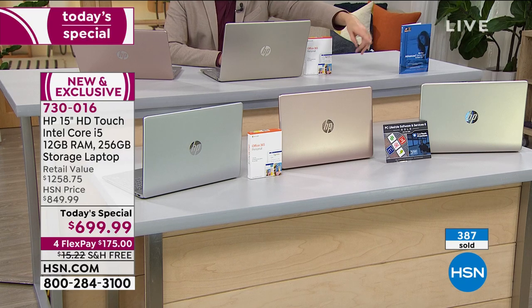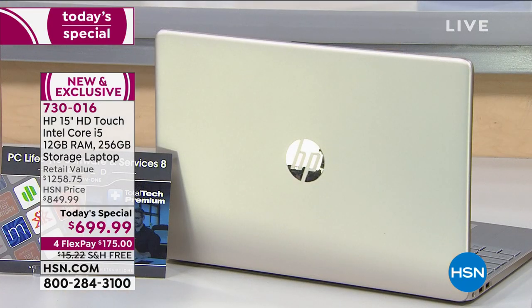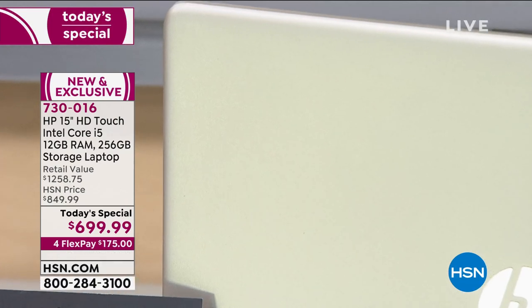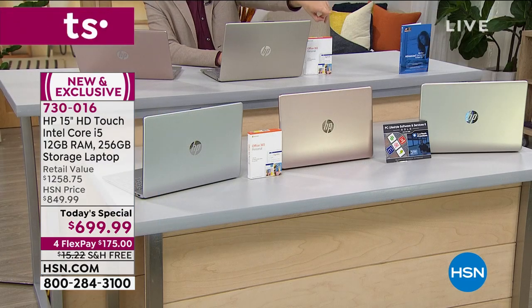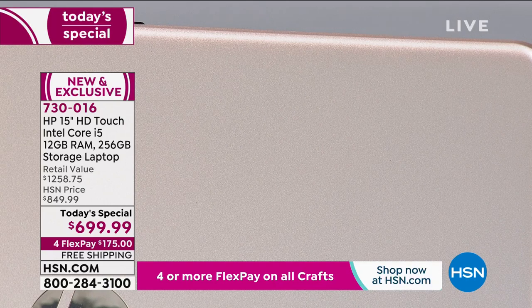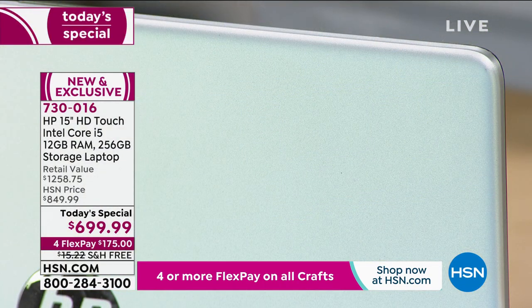I want to go through the three key colors that we brought in. This is the most highly-featured, fully-specced laptop we've ever presented from HP as a today's special. Starting over there — that is your beautiful gold. It's a softer, elevated gold. I want you to see the finish on the HP logo because it really does look remarkable. You'll feel stylish, unique, and extravagant with it. That is our most limited at this stage. In the middle, we have rose gold, which continues to be one of the hottest trends in electronics. On the end, we have our silver — a platinum silver color that is going to be timeless.